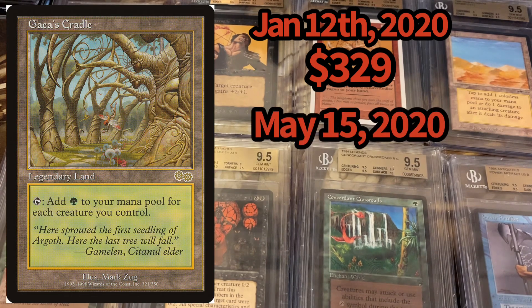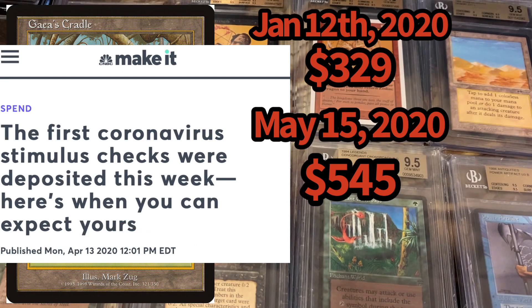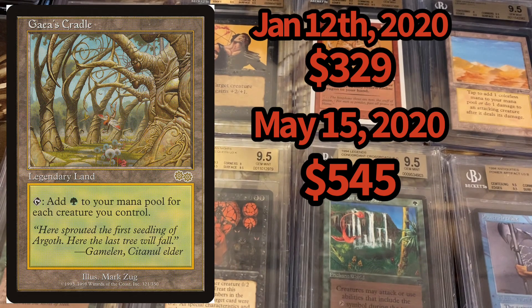A couple months later, on May 15th, we see a large peak for Gaia's Cradle — it jumped to $545. I researched what may have influenced that price increase. On April 13th, everyone got their stimulus checks — $1,200 per person. Magic players who collect saw that as a big bonus, and it stimulated their wallets. People started snatching up cards that had been a bit too expensive, and all of a sudden $1,200 hit their bank accounts. As they started picking up Gaia's Cradle at $329, $350, $400, it peaked all the way to $545.